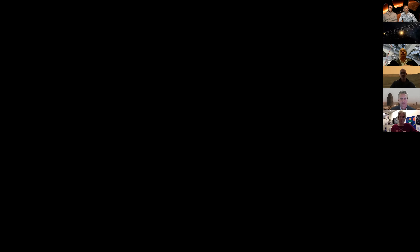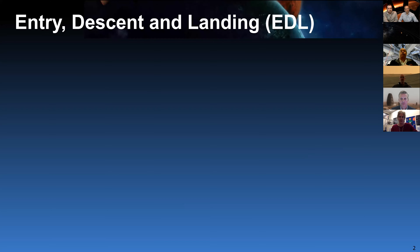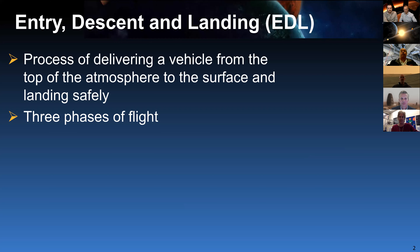I wanted to give a little bit of background on the entry, descent, and landings we're going to be performing for human Mars exploration. We are some of the source of the necessity for civil engineering, so I thought it would be good to give you background on what will be landing and what our requirements are. Entry, descent and landing is the process of delivering a lander from the top of the atmosphere to the surface and landing safely. When approaching Mars directly, we're coming in at about 13,000 miles per hour and need to slow to zero in about 125 kilometers in seven minutes.